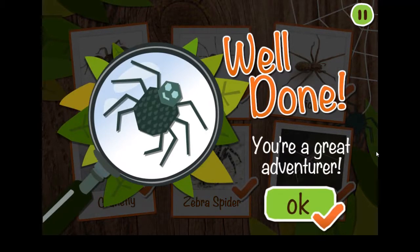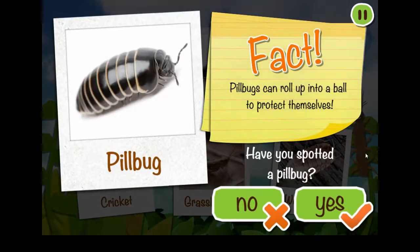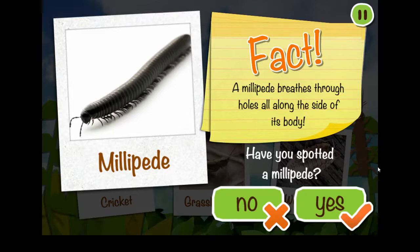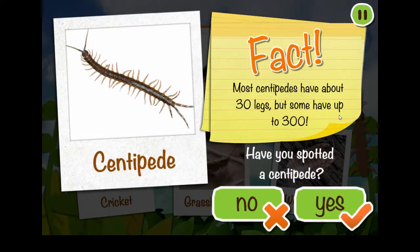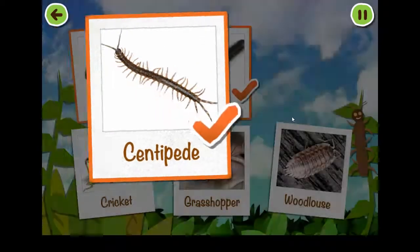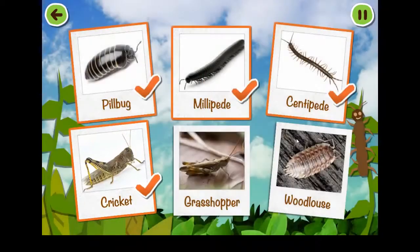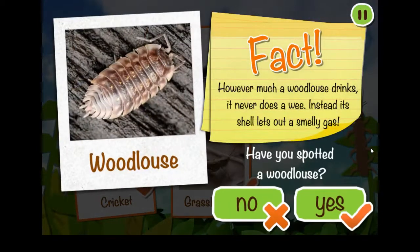Well done! You're a great adventurer! Tap on a spot sheep to play! Tap on a mini-beast to collect it! Pill bugs can roll up into a ball to protect themselves! A millipede breathes through holes all along the side of its body! Most centipedes have about 30 legs but some have up to 300! Crickets make their chirping noise by rubbing their wings together! Grasshoppers don't have ears but can hear using a special bit of their tummy! However much a woodlouse drinks, it never does a wee — instead its shell lets out a smelly gas!